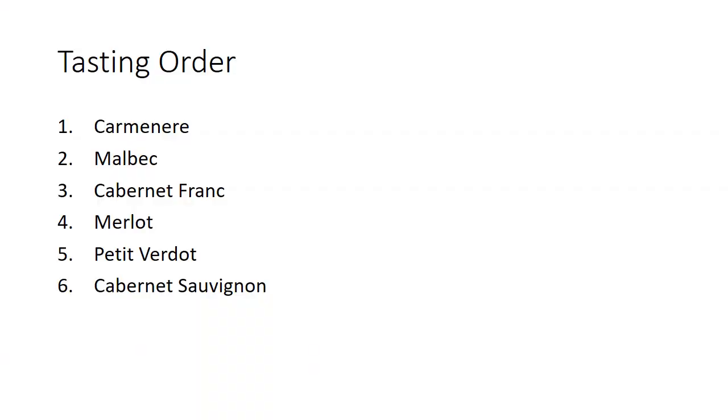We're going to have Carmeniere, Malbec, Cab Franc, Merlot, Petit Verdot, and Cabernet Sauvignon. Feel free to go ahead and pause the video for a second, get yourself all set up and ready to go.